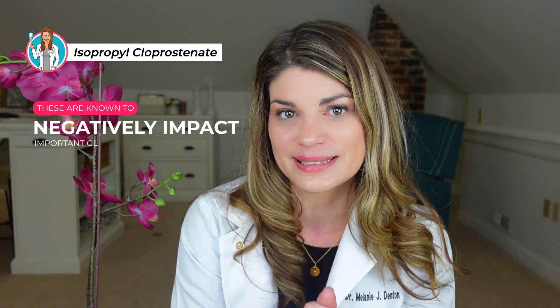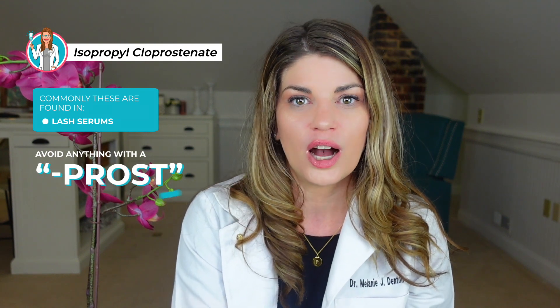Isopropocloprostinate. Isopropocloprostinate is a prostaglandin, and prostaglandins are known to negatively impact the meibomian glands, which are important glands for tear production. Commonly, these are found in lash serums. So avoid anything with a 'prost' ending.